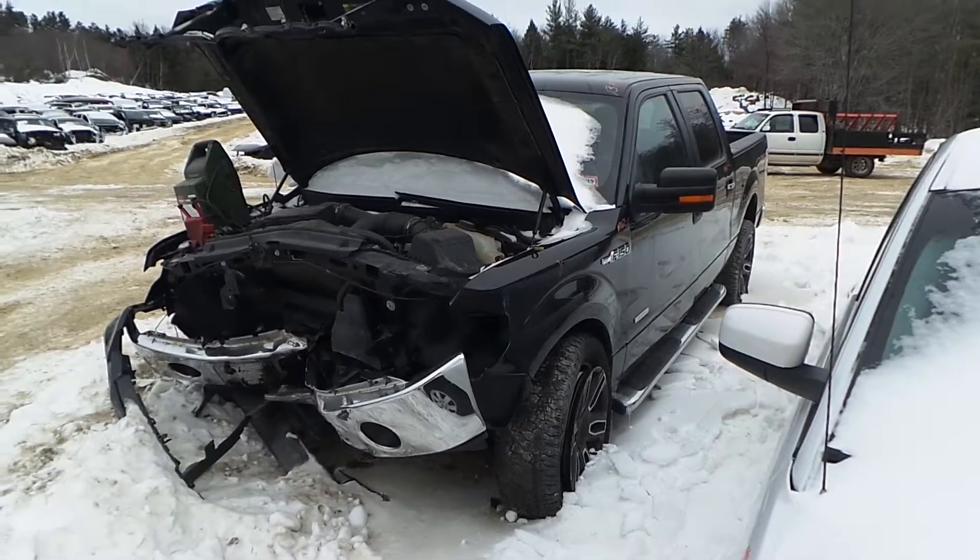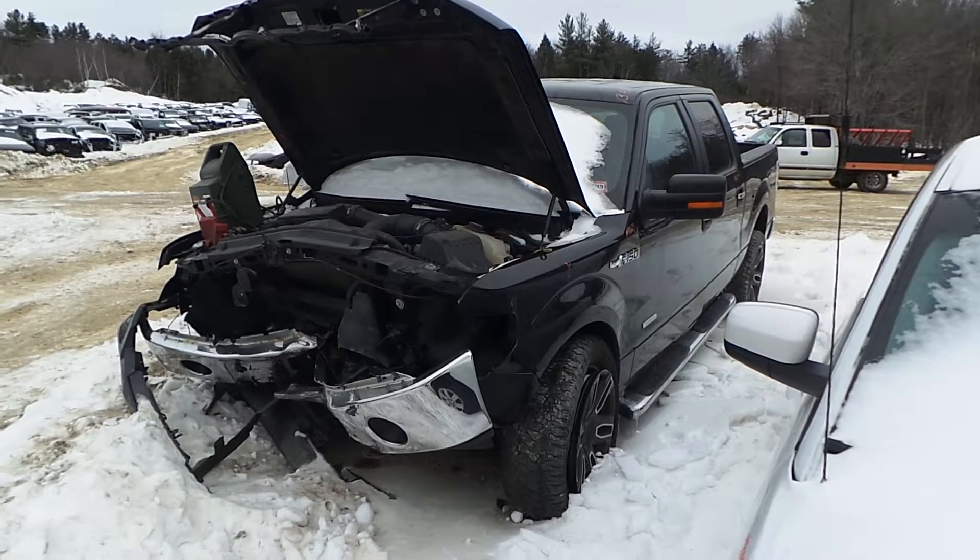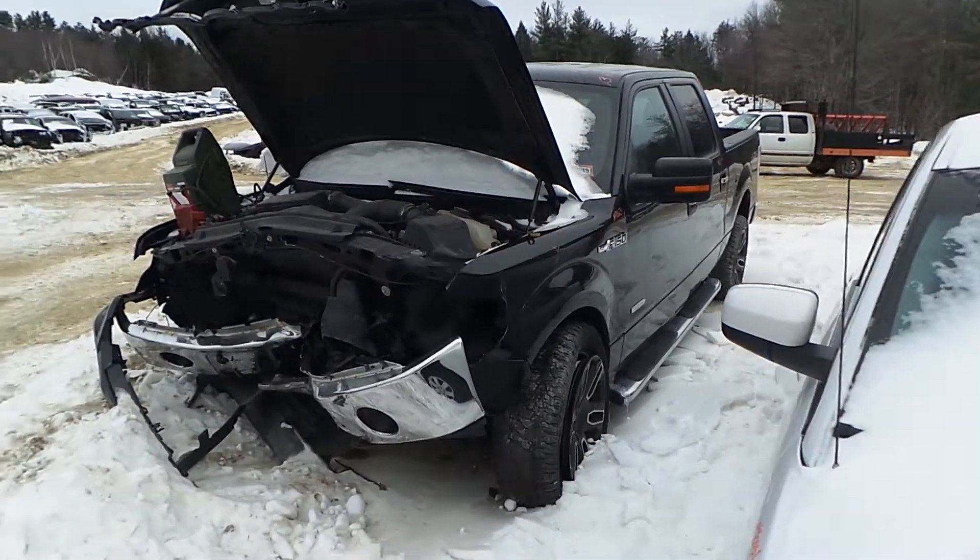Hi, it's Kyle with New England Auto and Truck Recycler. Today we're parting out a 2013 Ford F-150. Stock number is M90023.